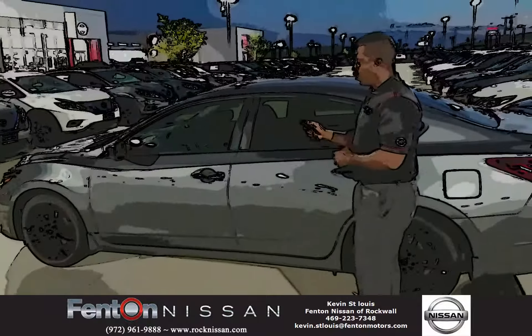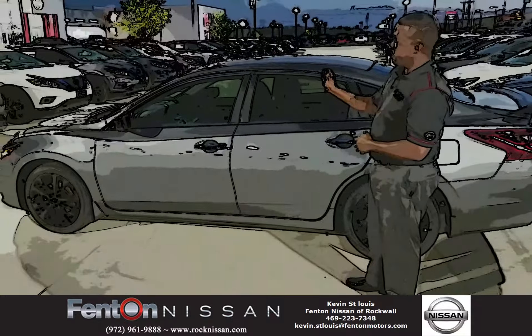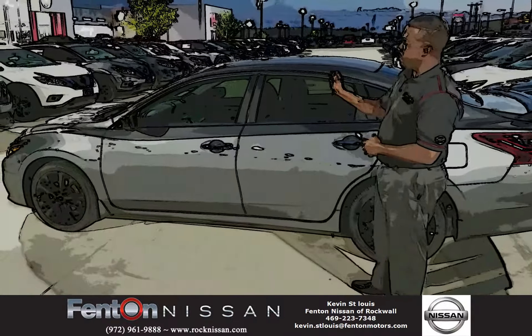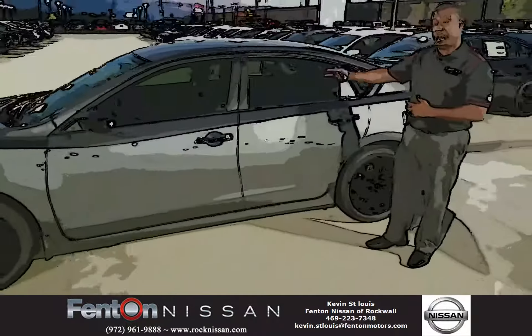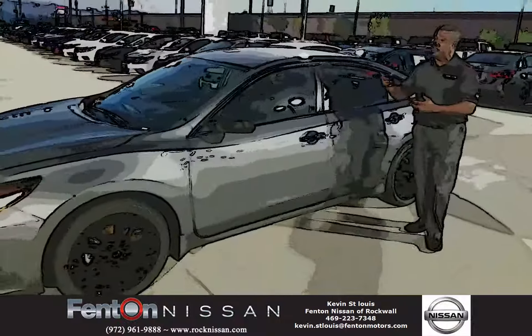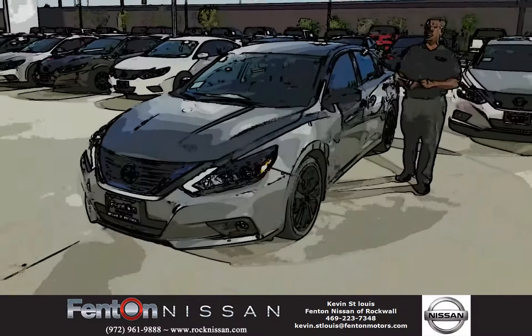Unique to this vehicle, you also have a remote start feature. So in the hot weather in the summer, you lock it, start the vehicle up, and it cools down the interior. If you have young kids, or if you have your wife who doesn't want to come out to a hot car, you can cool the vehicle down for her. The vehicle will run for 10 minutes at a time.